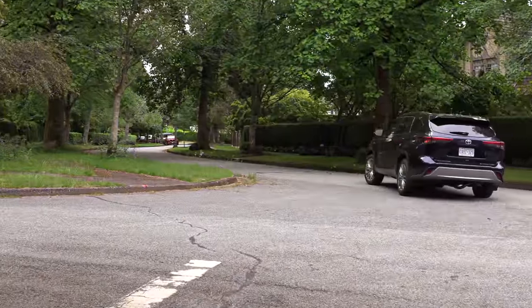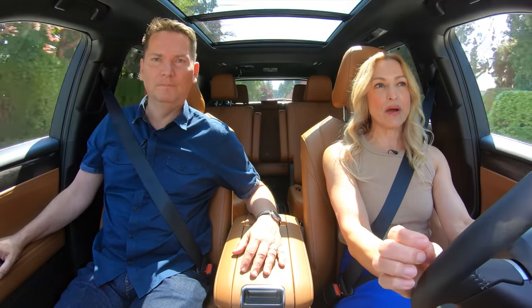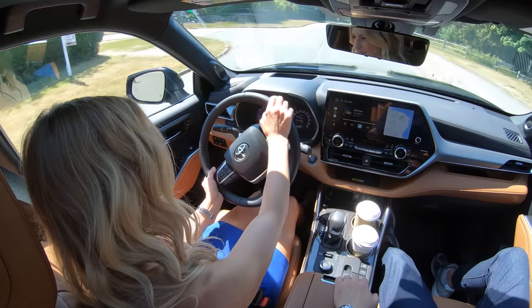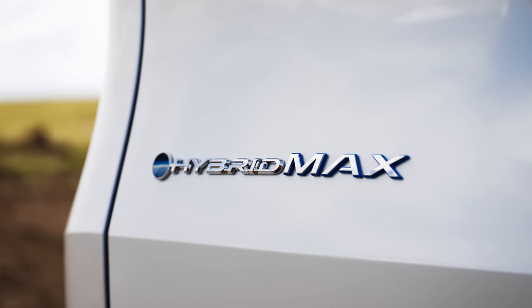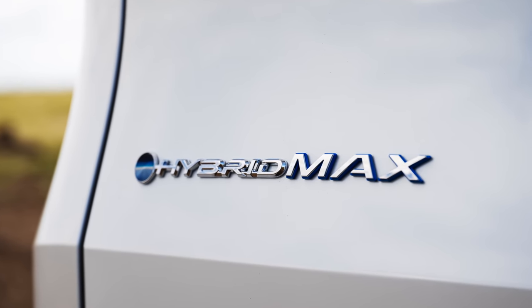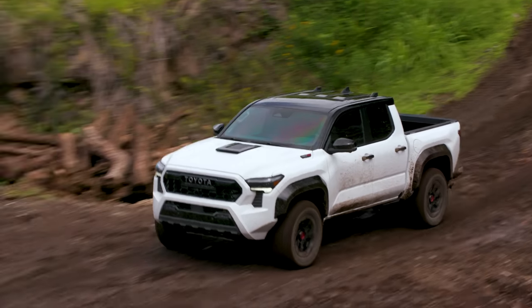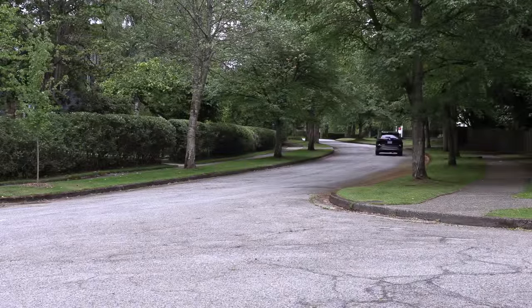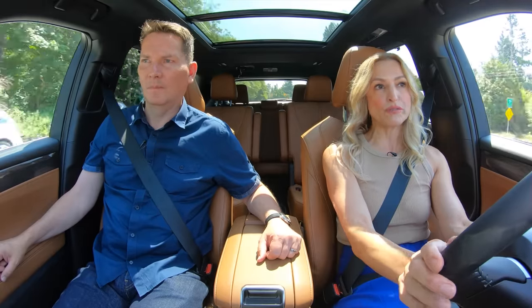We drove the new 2.4-liter turbo in the Grand Highlander and were super impressed — this one we're loving too. Toyota has done a really great job calibrating this engine. The eight-speed automatic transmission is impressive: it shifts smoothly and is quick shifting, which is exactly what you want. This engine is the basis for many different products — think of the Camry, the Tacoma. The Tacoma has this as its base engine, so if it's competent enough for a pickup truck, it's just fine here. The calibration keeps the engine in the meaty rev range for torque, so it's more satisfying to drive.